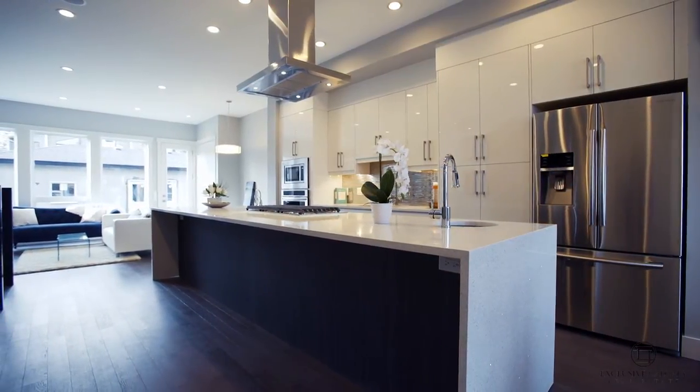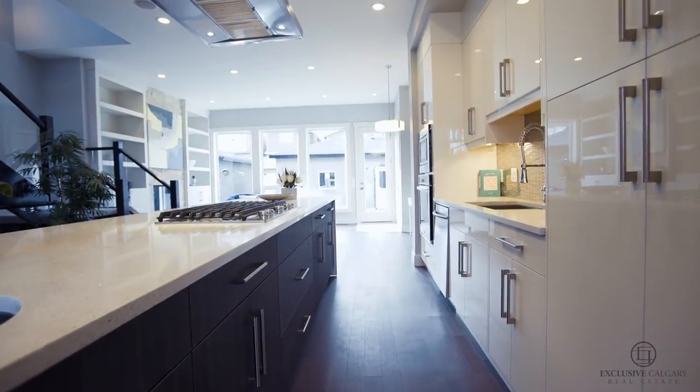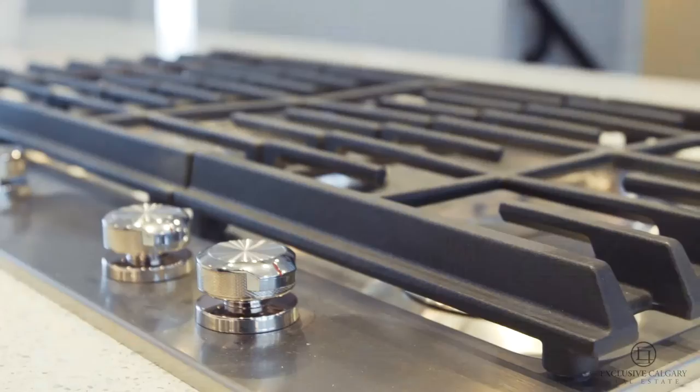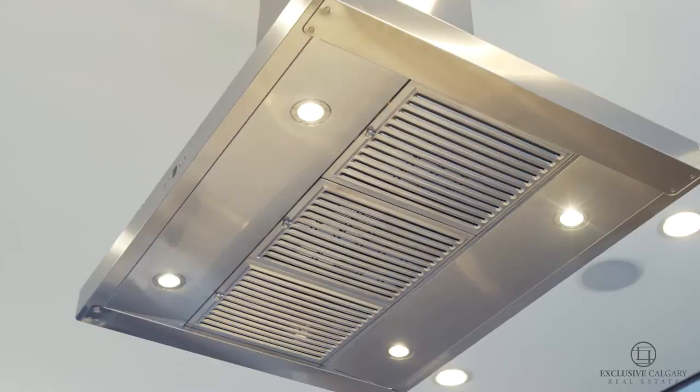Showcasing some of our clients' most treasured features, this home boasts a beautiful chef's kitchen featuring an oversized 14-foot sparkling white quartz island, an additional vegetable sink, and an impressive gas cooktop complete with an over-the-island hood fan.